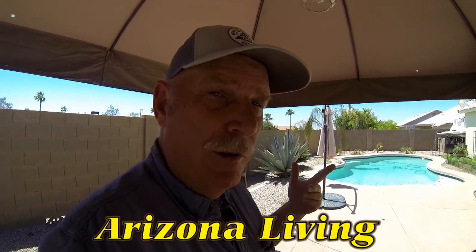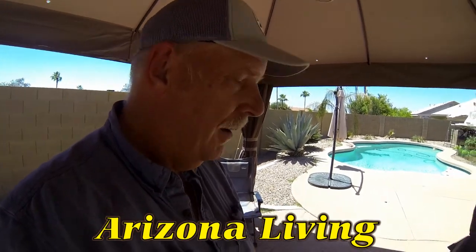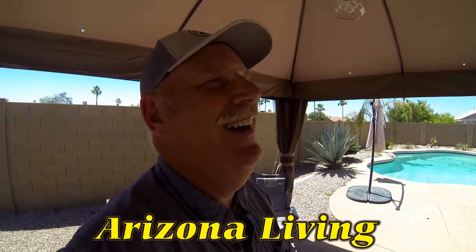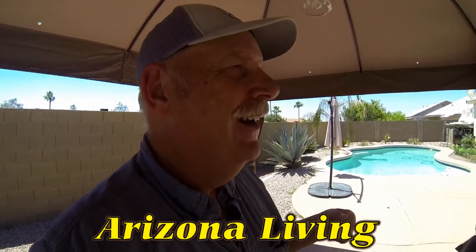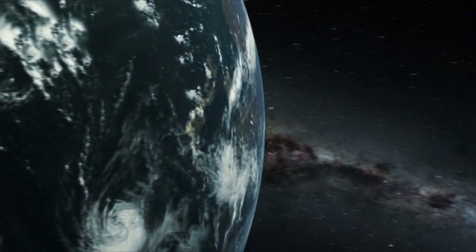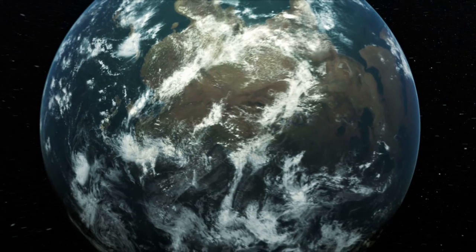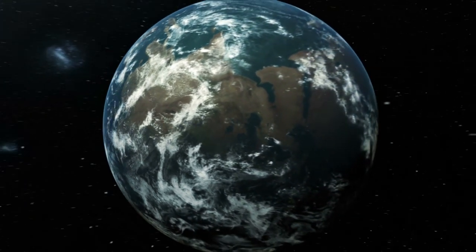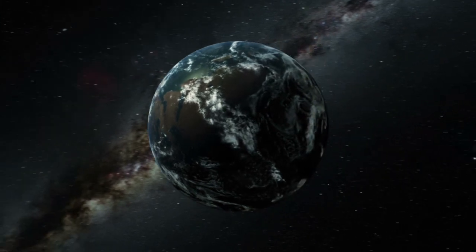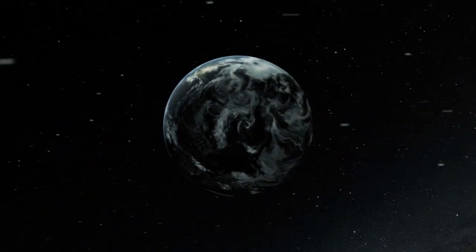Thanks for watching and we appreciate it. Cinders says it's hot, Dad — she wants to go swimming! I think the pool is more for the dog anyway. Thanks for watching, we'll talk to you later. Hey, thanks for joining us at Outdoor Travel Channel and Arizona Living with Rob Scribner — don't forget to subscribe, like, and share our videos. Take care now, bye!